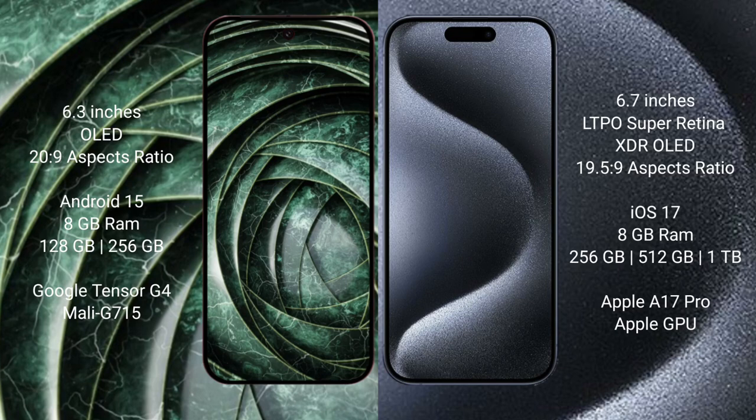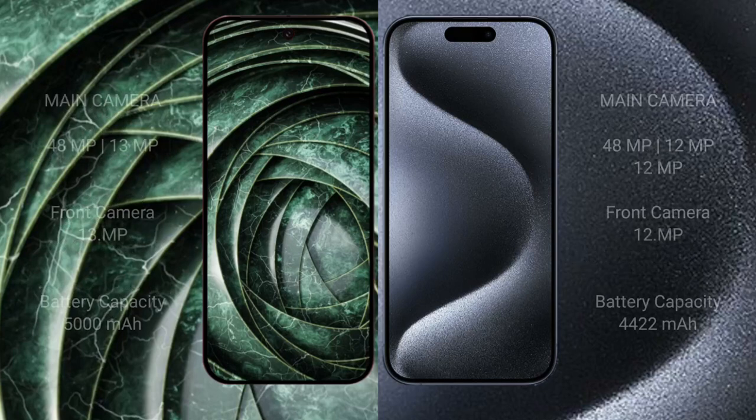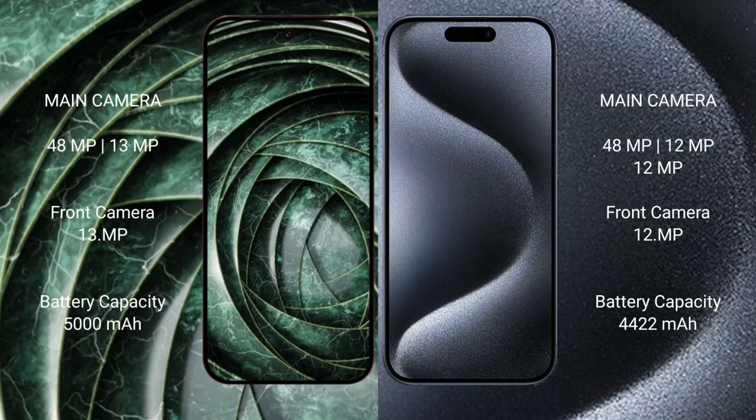The Pixel 9a is powered by the Tensor G4 processor with Mali GPU. The iPhone 15 Pro Max comes with 8GB RAM and 256GB, 512GB, or 1TB internal storage, powered by the Apple A17 Pro processor with Apple GPU.